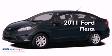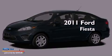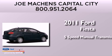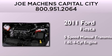This is a 2011 Ford Fiesta. This compact has a five-speed manual transmission and an inline four-cylinder engine.